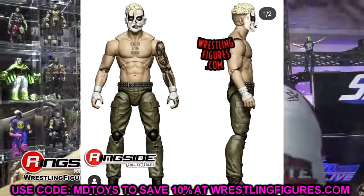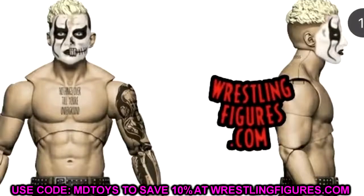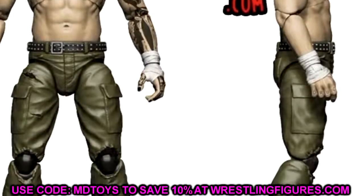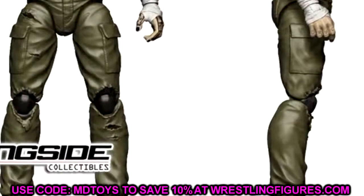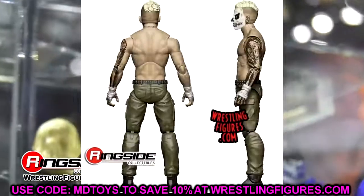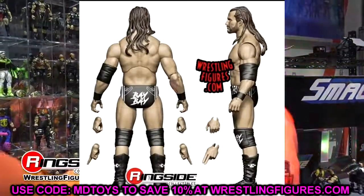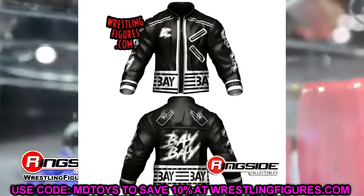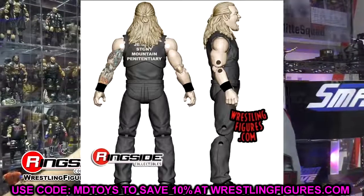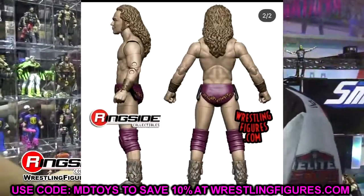The last figure in Unrivaled Series 11 is Darby Allin, and this is sick as hell. This appears to be from the cinematic tag or handicap match with Sting — he's got the half-Sting, half-Darby Allin face paint. His wrist tape looks to be molded on, and he's got cargo or army-style pants. Darby Allin is the Jeff Hardy of AEW — they're going to pump him out time and time again. He connects with the younger folks, has unique face paint, tattoos — and I'm here for it. Series 11 is: Adam Cole, Chris Jericho, Jungle Boy, Kip Sabian, Penelope Ford, and Darby Allin.